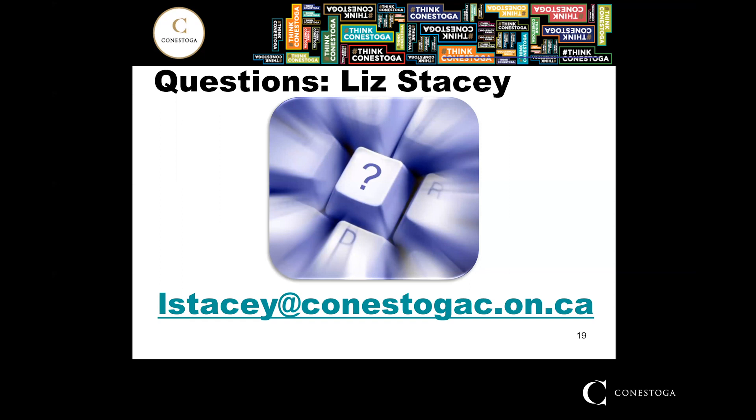My name is Liz Stacey and I'm the coordinator for Computer Programming Analysis and Computer Programming. You can ask questions by emailing me at lstacey@conestogacollege.on.ca. Thank you so much for listening and for your interest in Conestoga College — hopefully I'll see you in the fall at orientation.